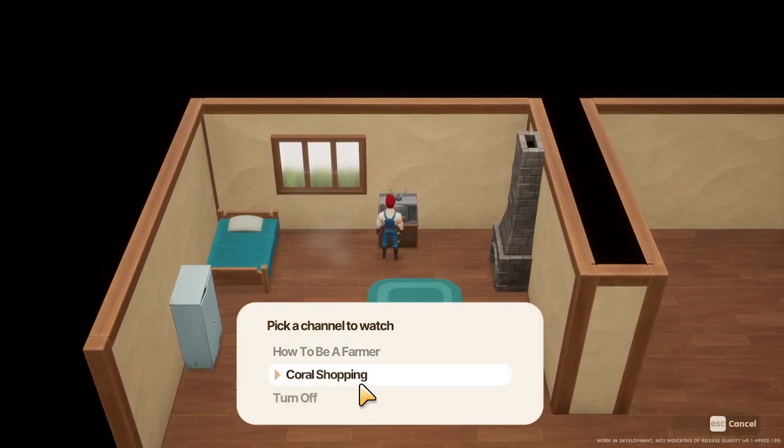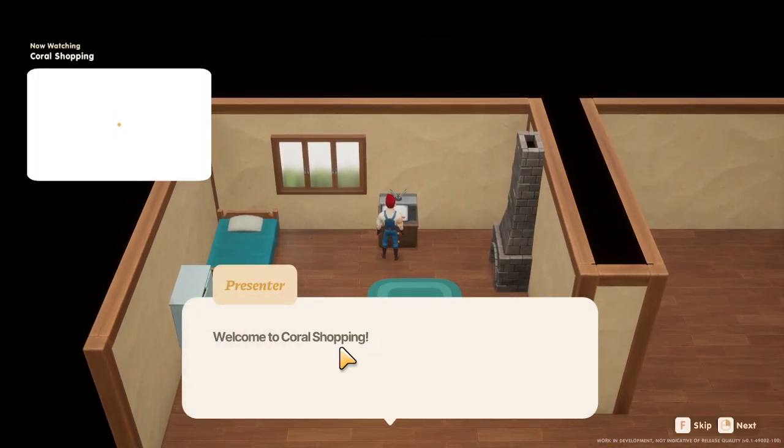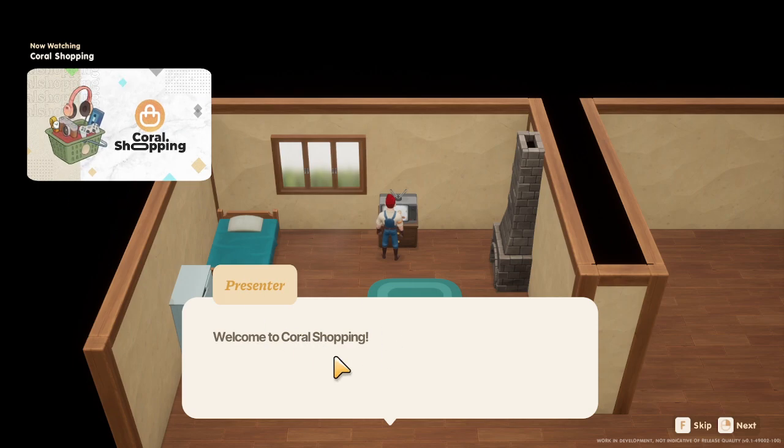Let's talk Socket and Pan, the store in town. Every Tuesday they will product update and it's on the Coral Shopping channel.